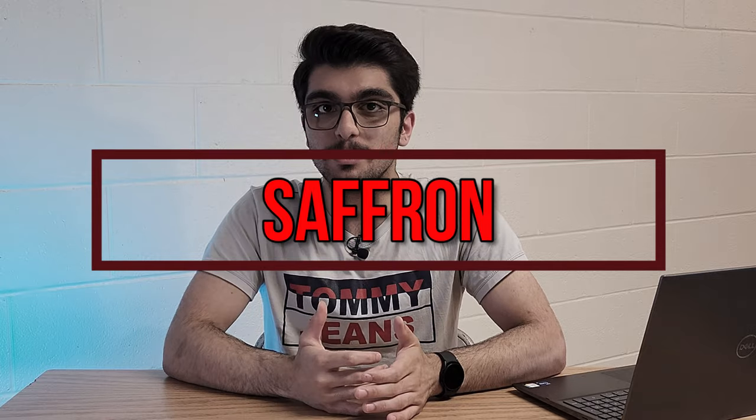Hello everyone, I'm Nima and welcome to my YouTube channel. This video is about saffron. A lot of people have heard the term saffron before, but most of them don't even know what it is. In this video, we will be talking about what saffron actually is, where and how does it grow, the best technique to use it in cooking, how to store it to extend its shelf life, and why it is so expensive.